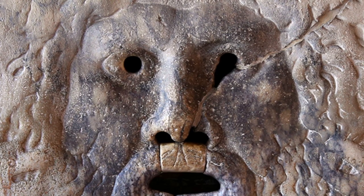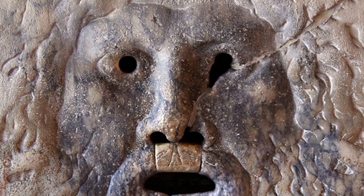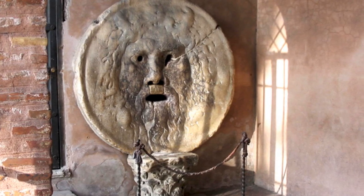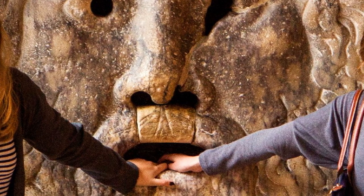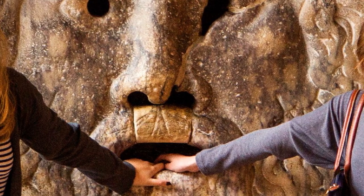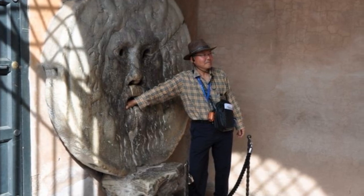As you approach the Bocca della Verita, you'll be greeted by its striking image — a carved face with wide open eyes, nose, and a gaping mouth. The sculpture itself is a work of art, adding to the allure of the legend that surrounds it. Whether you're a believer in its mystical powers or simply looking for a light-hearted activity, it's a must-visit during your time in Rome, and it makes for a fantastic photo opportunity sure to spark conversations and laughter.